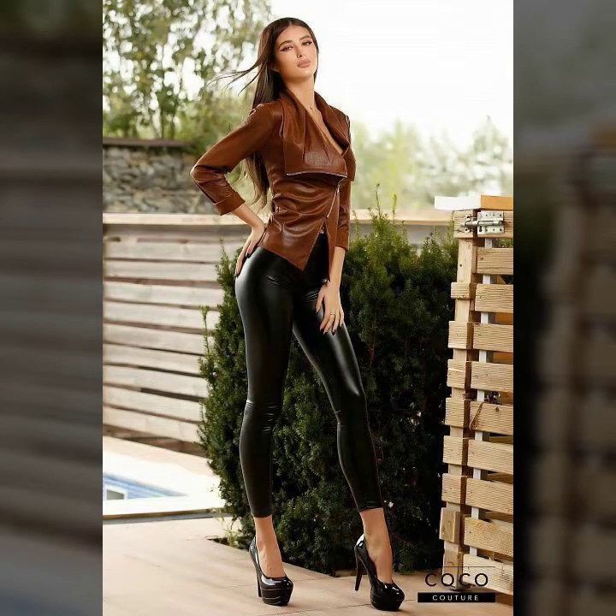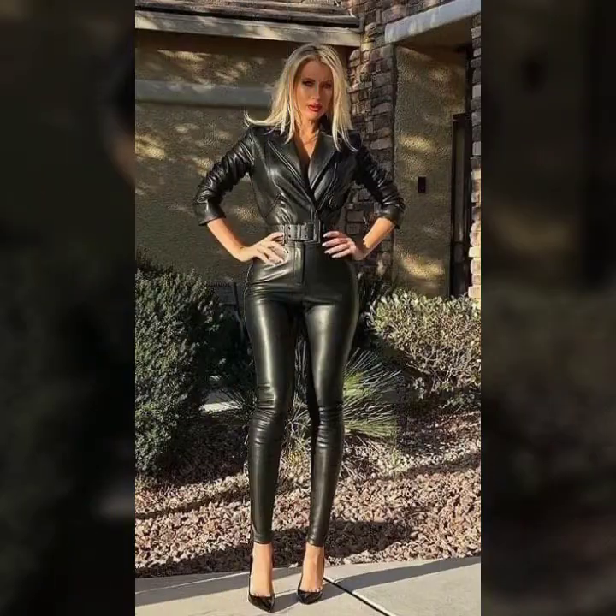Hello everyone, welcome back to my YouTube channel Asya Vasham Log. How are you? I hope you are fine and doing well. This is me, Asya, and today I will show you in this video very attractive and latest designs ideas of leather leggings for girls and women.